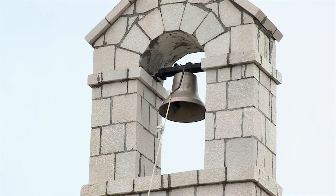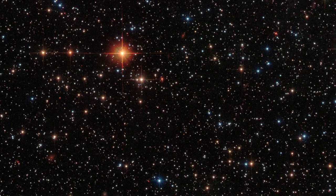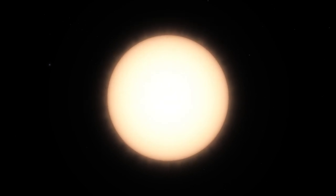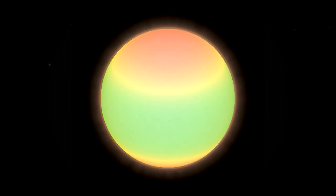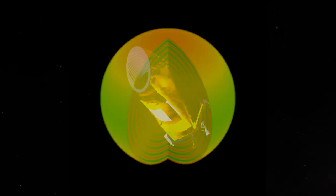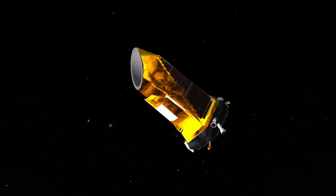Just like a big bell has a deep ring and a little bell has a high ring, stars are the same. If the star has a deep ring, it's massive; if it has a high ring, it's less massive. So Kepler is really good at measuring masses of stars because it can see the stars ringing, and that's because it can measure very precise brightness changes. Both in planets and in stars, Kepler has completely changed the field and revolutionized astronomy completely.